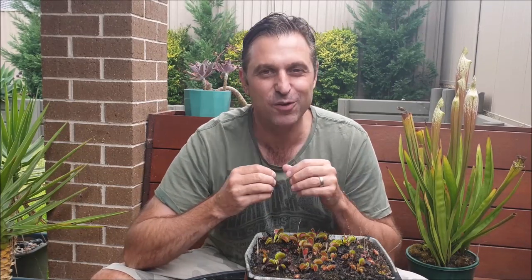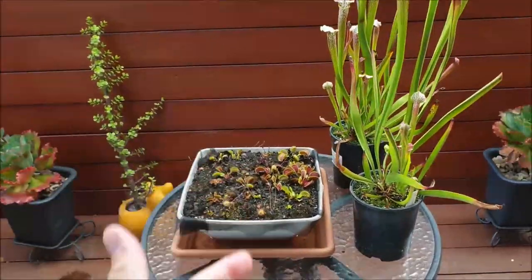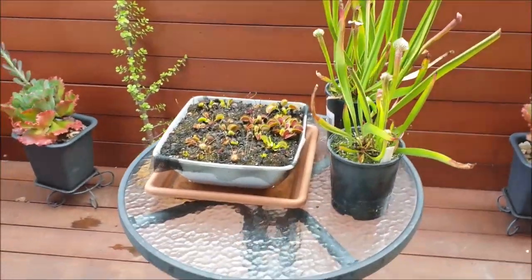My name is Gerry from Sucker and Flytraps. Today as I was watering my plants this morning I noticed something very very interesting.